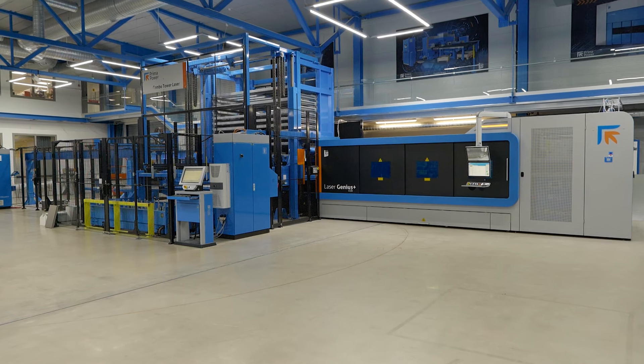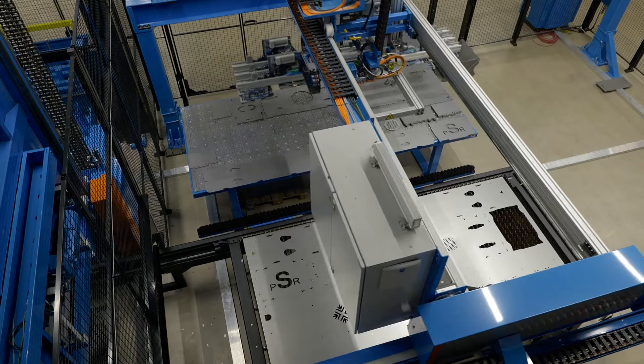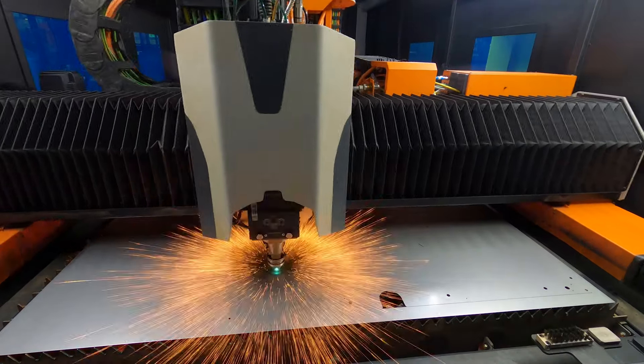All of these systems run separately, so they're connected together, but this will be picking and stacking whilst that's bringing material, taking it away whilst the laser is cutting, for absolute maximum efficiency.